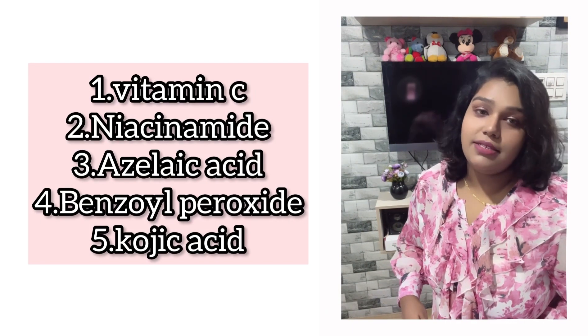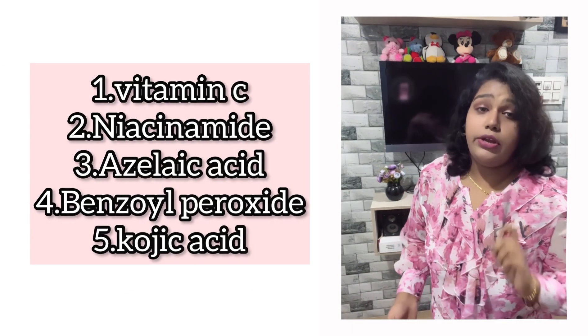Coming to skincare — patches and acne are the two major concerns. Wash your face regularly, at least two to three times a day, with mild hypoallergenic cleansers. For acne and blemishes, you can apply skin-lightening ingredients. At your doctor's clinic, you can start with peels and lasers that bring inflammation and infections down, and the rest is taken care of with tablets taken internally to rebalance your hormones.